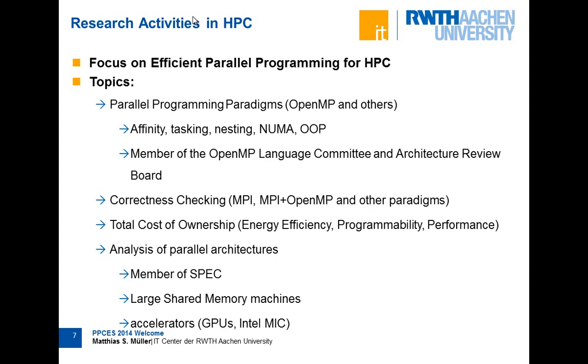We participate in the Architecture Review Board to make sure that the right features come into the next evolution of the standard. We also look into other topics like how to write correct programs, how to find bugs easily, and how to make use of future architectures. We do a lot of analysis on what our future systems look like, what performance features they have, and what you need to know to program those systems.